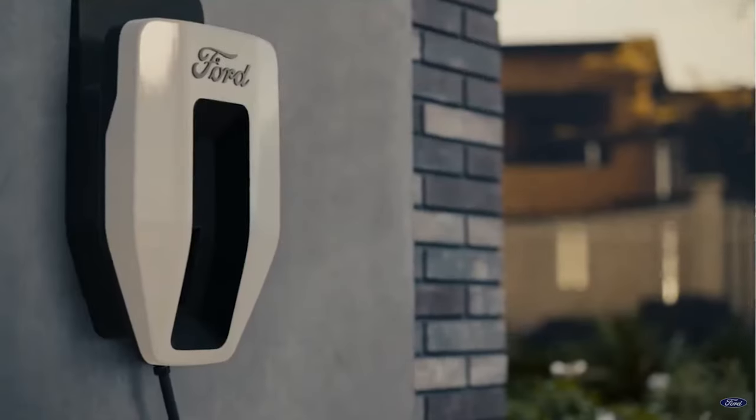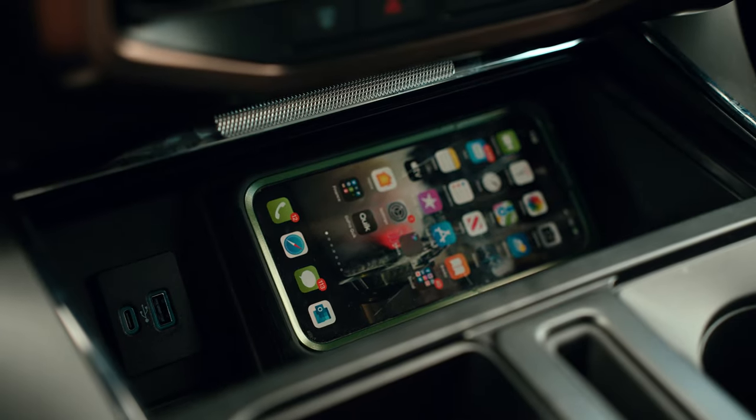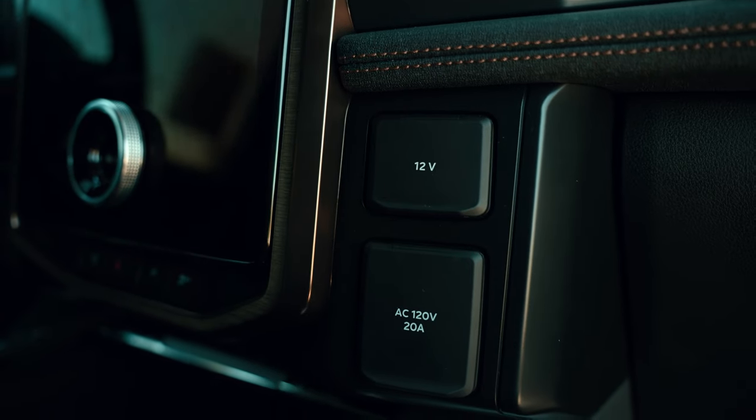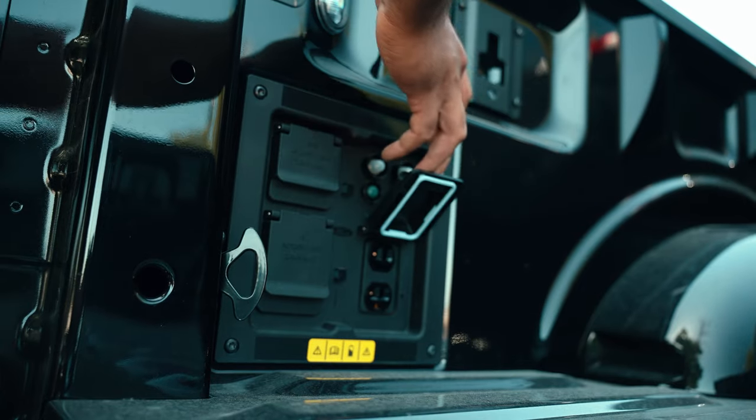Since Lightning is a mobile power bank, you will find plenty of outlets to charge your electronics. Inside, we have wireless charging and full-size outlets. Out back, we have 120-volt and 240-volt outlets to power any working equipment you might have.